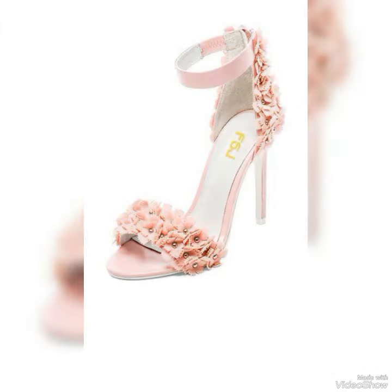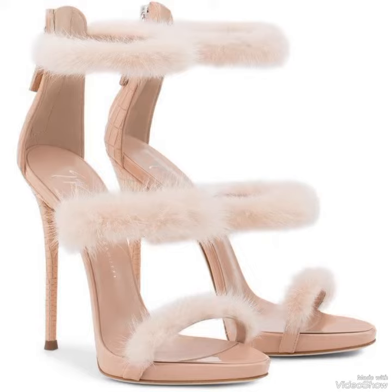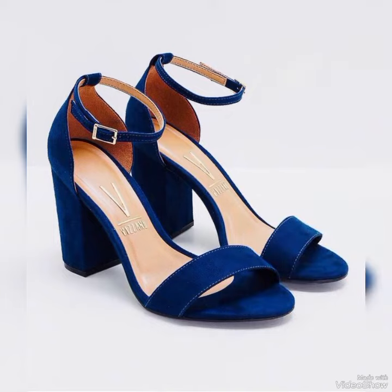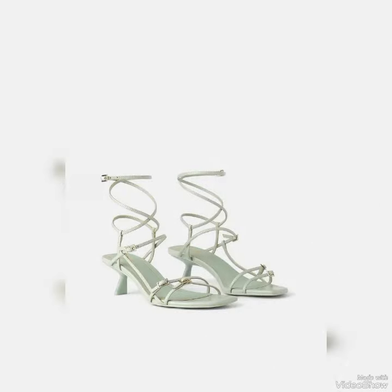Introducing our newest collection of high heel sandals designed to elevate your look and your confidence. Our sandals feature a sleek and slender high heel, perfect for elongating your legs and creating an illusion of height. The straps work delicately around your feet, providing a secure fit while showcasing your beautiful pedicure.